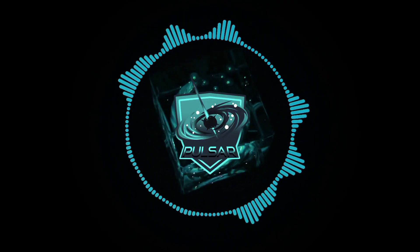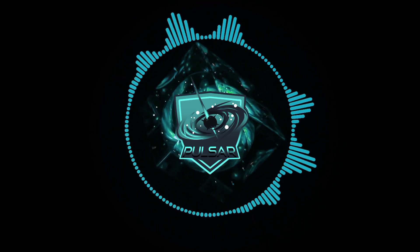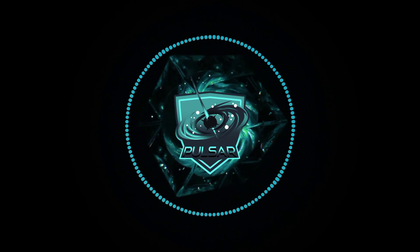Hello there! Welcome to the official channel of Pulsar Cryptocurrency Token. In this video I would like to show you how Pulsar Rebase Token works. Hit the subscribe button and let's get started.